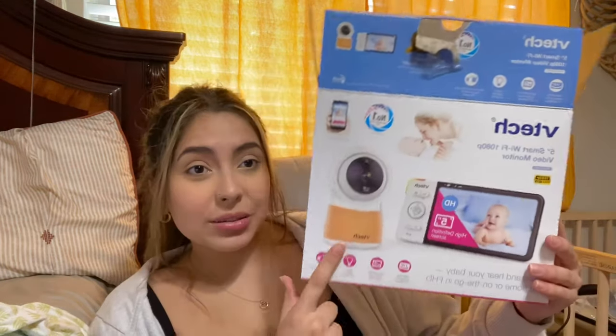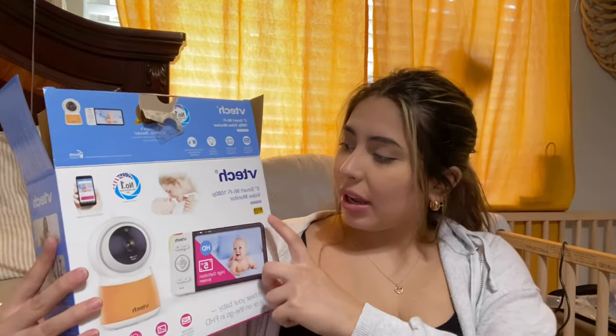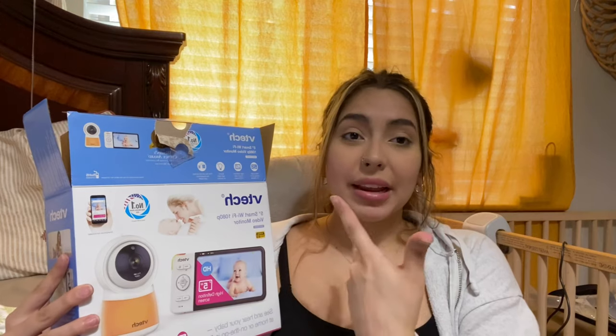I also recommend getting a baby monitor. I recently bought it — I didn't have one for the longest time but it is great for when I'm downstairs and the baby is upstairs. I use the VTech one. You connect both units to the wall, it comes with a mounting system, and you can download the app to connect it to your phone so you can see your baby from anywhere. It has been really easy and convenient.